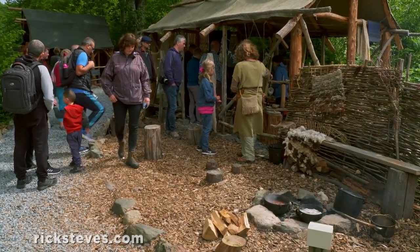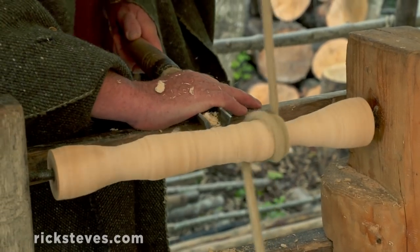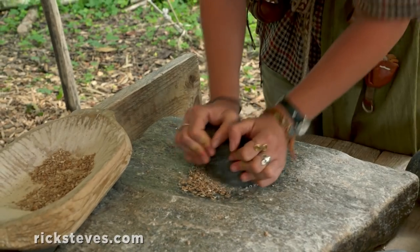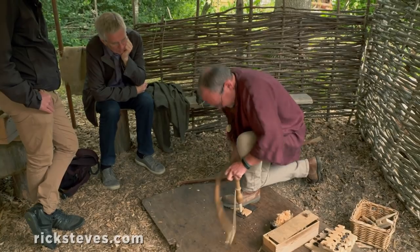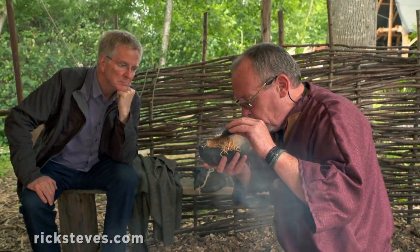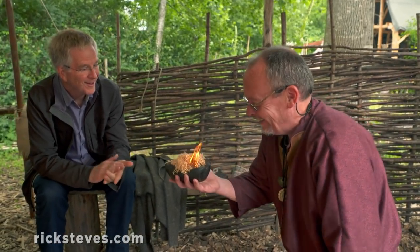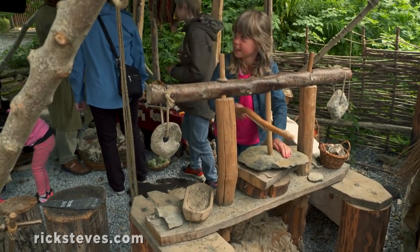Guides demonstrate Iron Age technology: turning a lathe, grinding flour, and even starting a fire the really old-fashioned way. You can give the tools a try yourself and discover how easy the guides make it look.